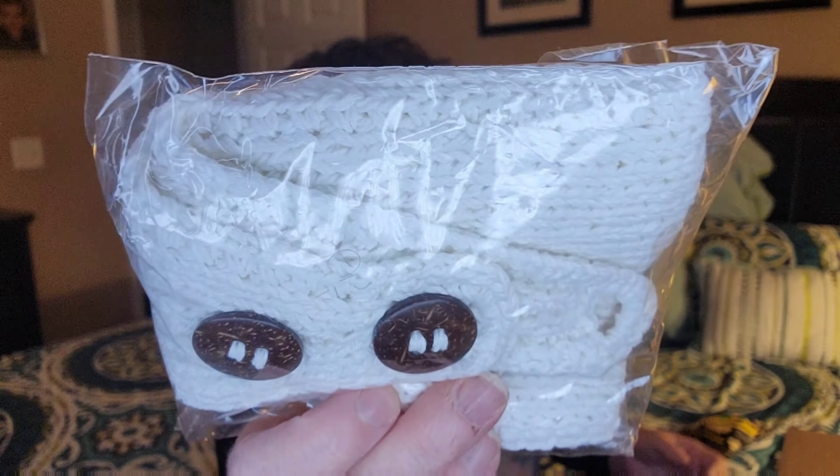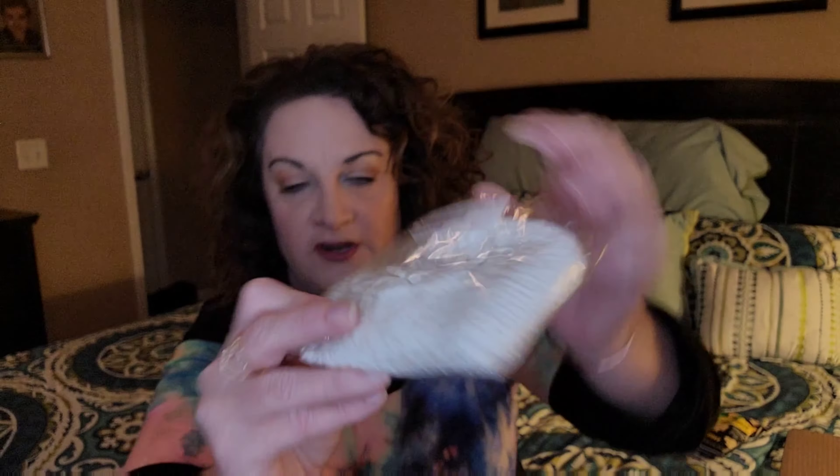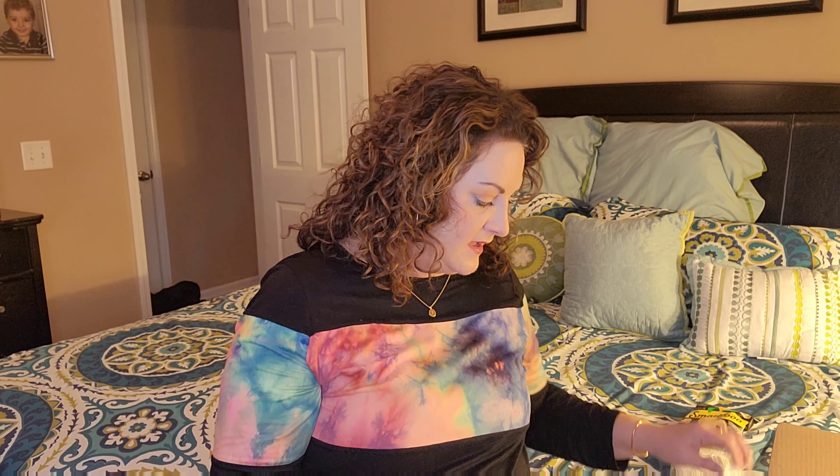The next thing we have here is an ivory handmade knit headband with flower. It's very pretty — you take it and put it in your hair, then fasten it in the back underneath. I've gotten one similar to this in one of their boxes — we've been getting this box for a very long time. It's very pretty in your hair, but I think I'm going to save this one for giveaway because I kept the one I already have.